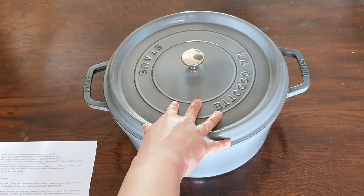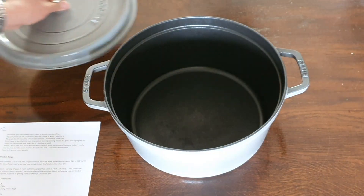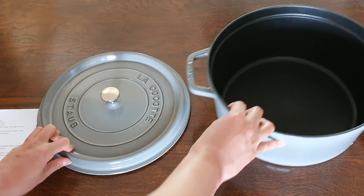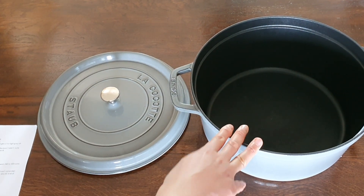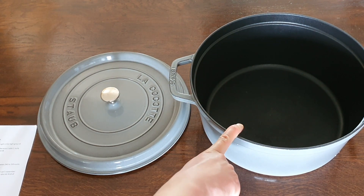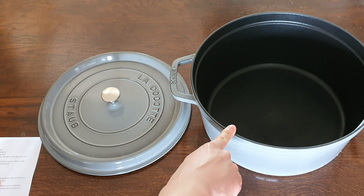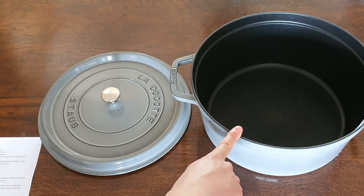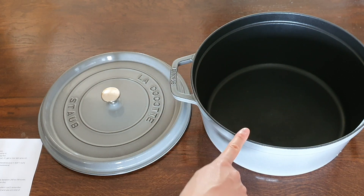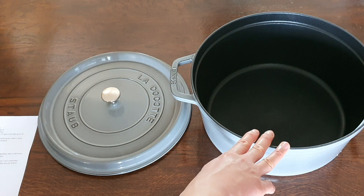In terms of the product range, this is basically Staub's equivalent to the Le Creuset, which I'll bring into the picture in a sec just for comparison purposes. For this particular 30cm size, the price varies quite a bit — I found it anywhere between 240 to 330 euros. 330 is the official retail price, which I would never recommend you pay because I'm sure you can find it much cheaper if you look hard enough.